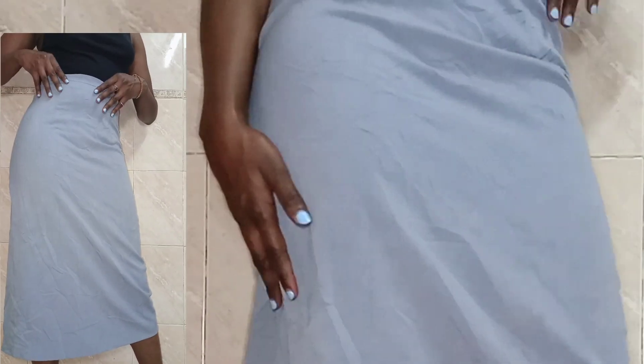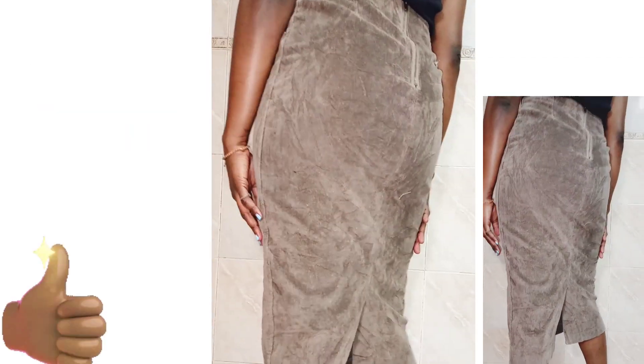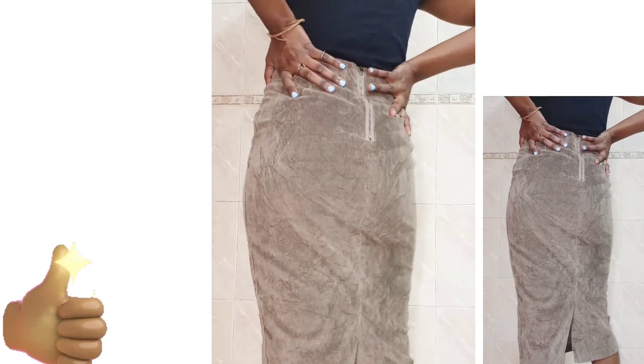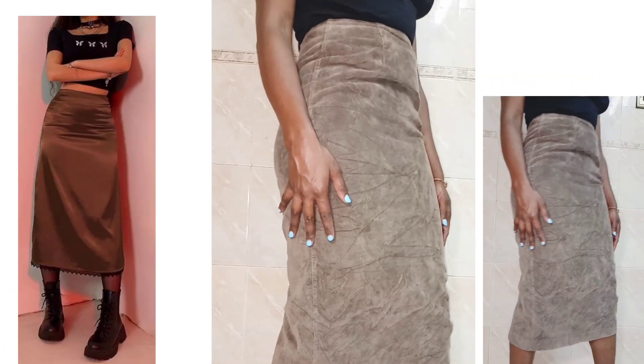The next skirt is this dark brown midi corduroy skirt. I really like the color and I feel like it gives hippie vibes. It's also a bit big so it was going to get resized, but it's giving such good hippie vibes — so this is how I would style it.